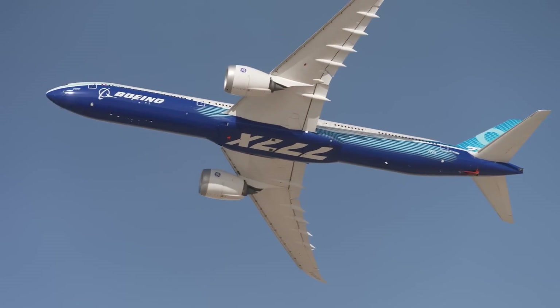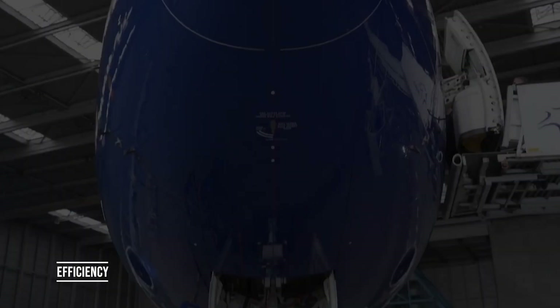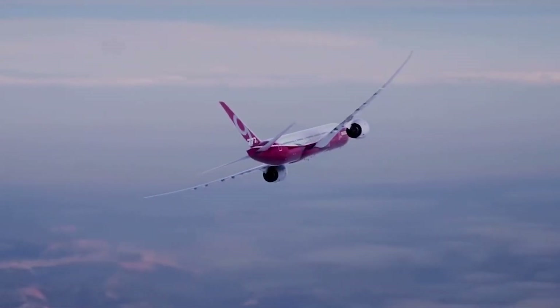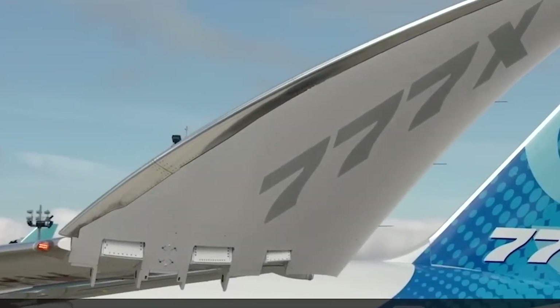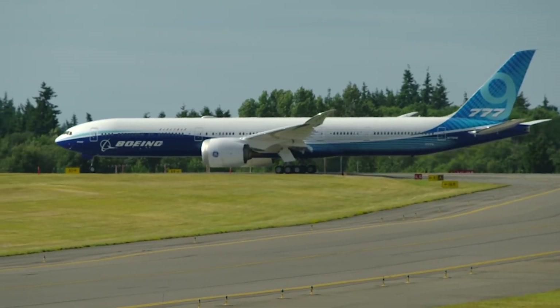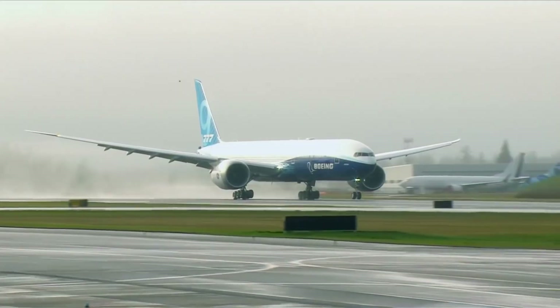One of the most innovative features of the Boeing 777X is its impressive folding wings — the largest ever built by Boeing, with an impressive span of over 71 meters (235 feet) in their deployed configuration.